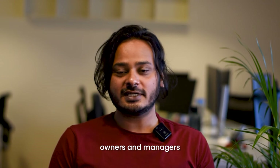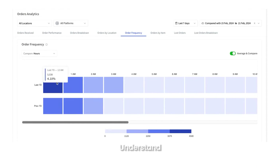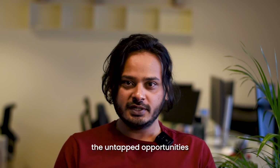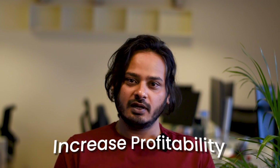To our restaurant owners and managers exploring the new analytics, I encourage you to delve into these new features. Understand the data represented in our intuitive charts and tables. Discover the untapped opportunities within your operations to refine, optimize and significantly increase your profitability.